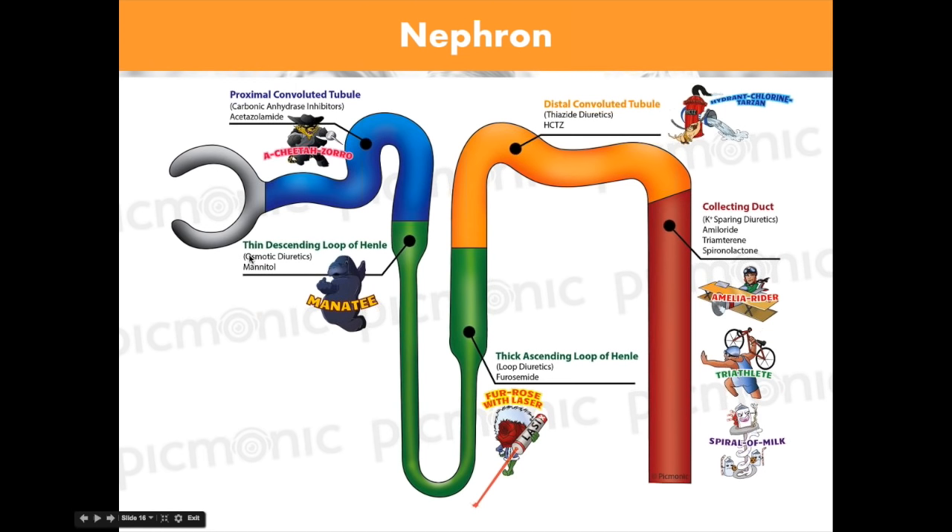In the descending loop of Henle, we think about osmotic diuretics — and the go-to is mannitol. We always show a manatee character. When giving osmotic diuretics, we want to think about getting rid of free water. What do we really give mannitol for? Increased intracranial pressure. We need to decrease overall fluid osmotically and fast — that's where we always think about mannitol.